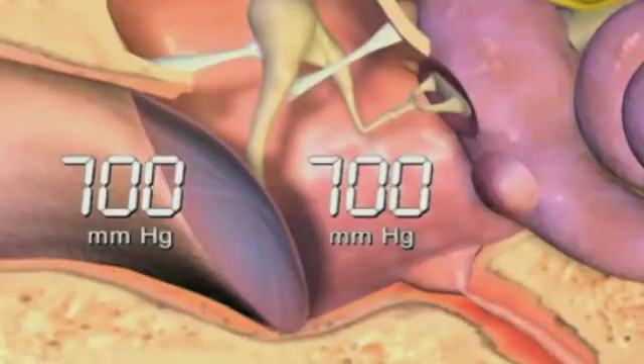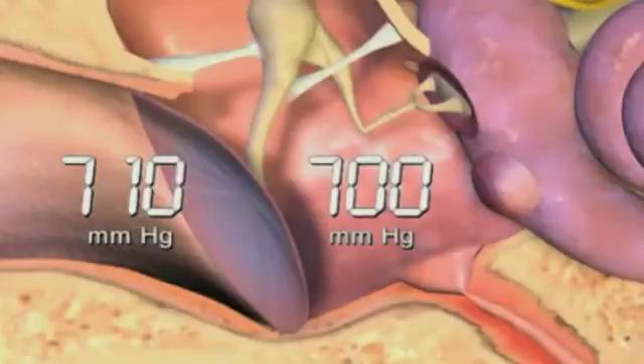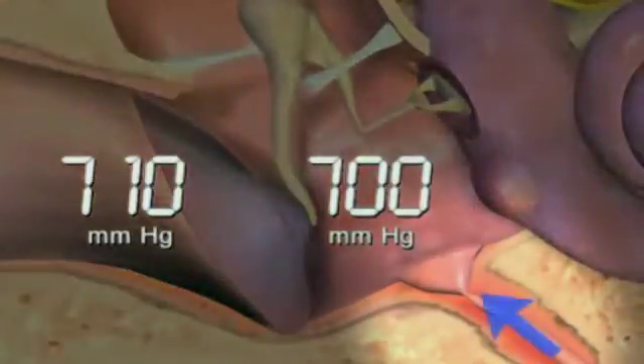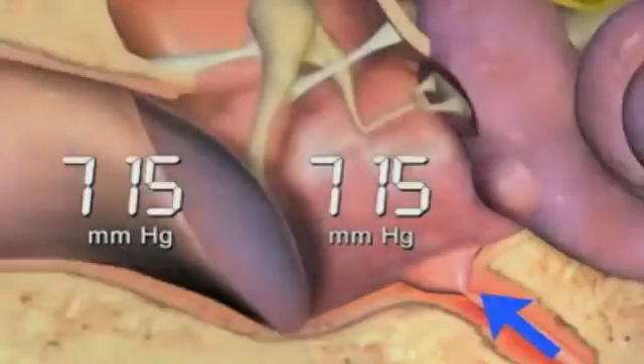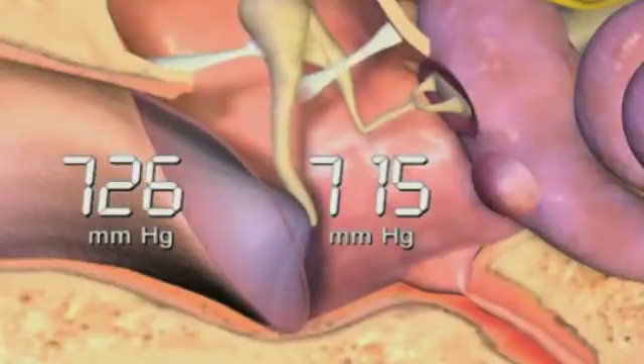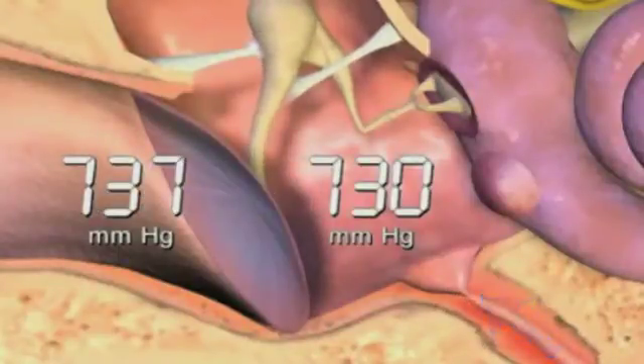Conversely, as the plane descends and the pressure in the cabin increases, the middle ear pressure seems relatively low, and the eardrum is pulled slightly inward. When the Eustachian tubes open, air rushes into the middle ears to equalize the pressure. Sometimes during descent, a manual technique must be used to equalize middle ear pressure.